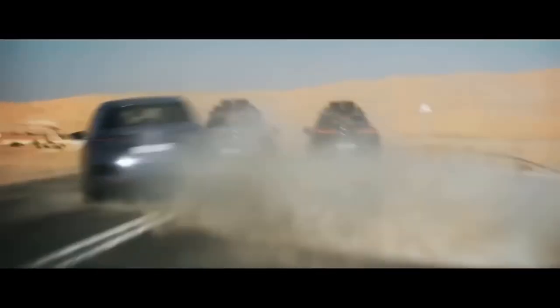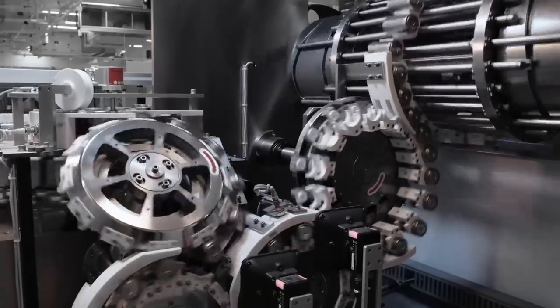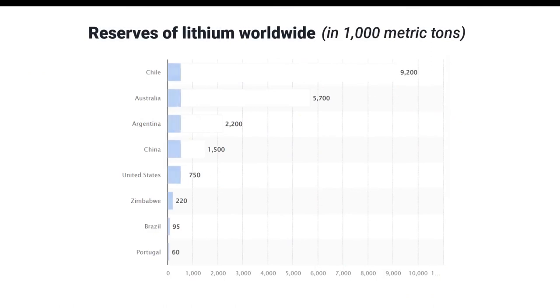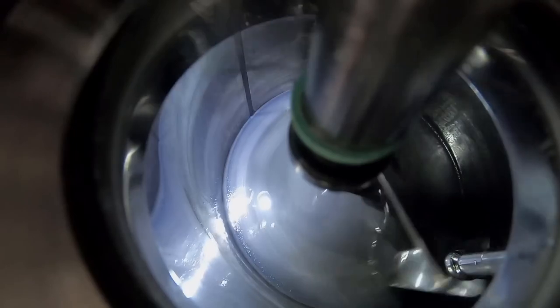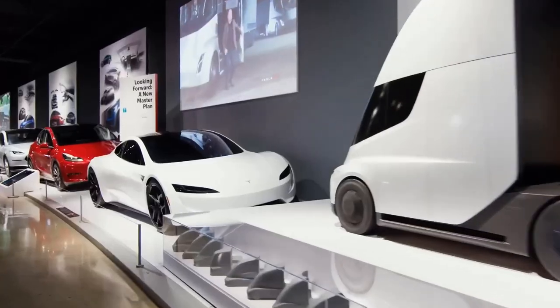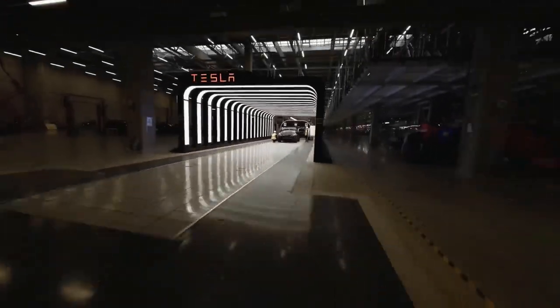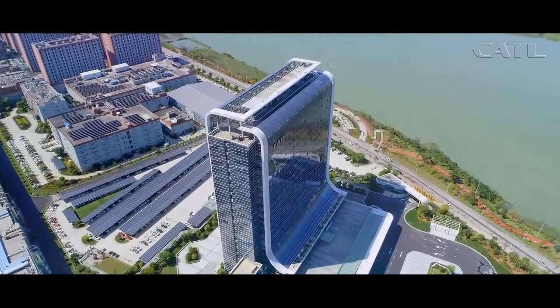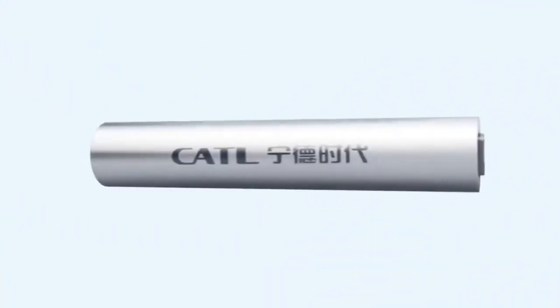Recent appetites for the transition from ICE-powered vehicles to EVs challenge the lithium-ion battery industry with the production of an enormous amount of battery cells. But lithium reserves are mainly concentrated in a few countries, and accelerating battery-grade lithium production is remarkably time-intensive. This makes companies delay some of their EV projects due to battery cell supply constraints. In the meantime, the biggest lithium-ion battery manufacturer in the world, CATL, has announced the production of a sodium-ion battery in 2023.